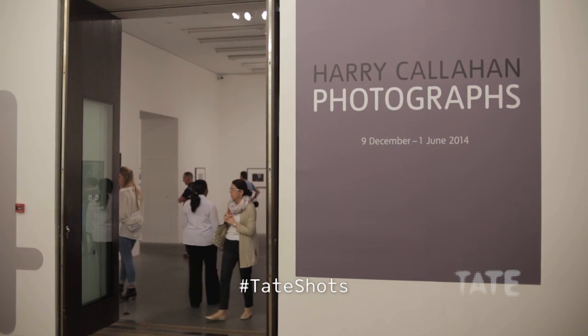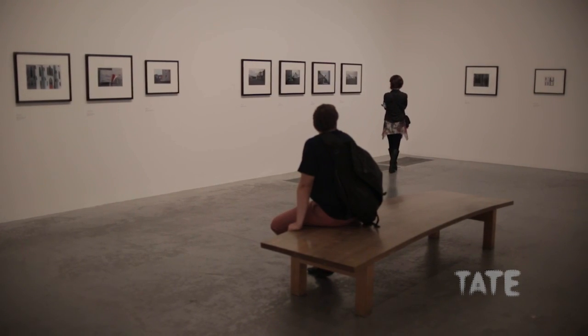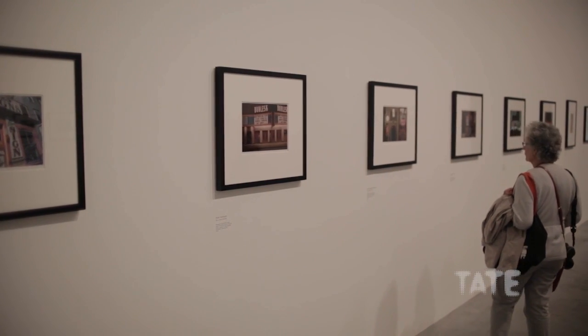Harry Callaghan is one of the most important and influential American photographers, whose work spans from the 1940s through to the 1990s. One of Callaghan's main subjects was the city, and whether photographing people on the street or architecture, he was very interested in the things that we see in the world around us.